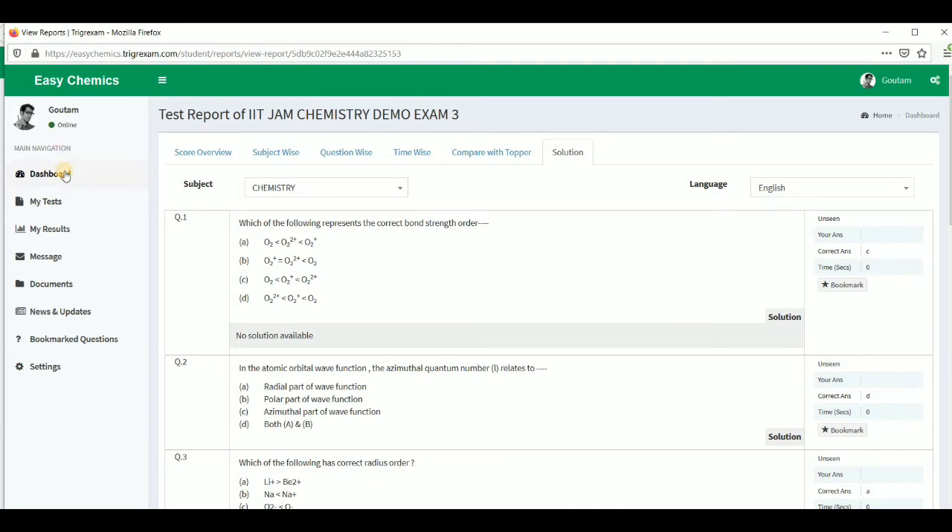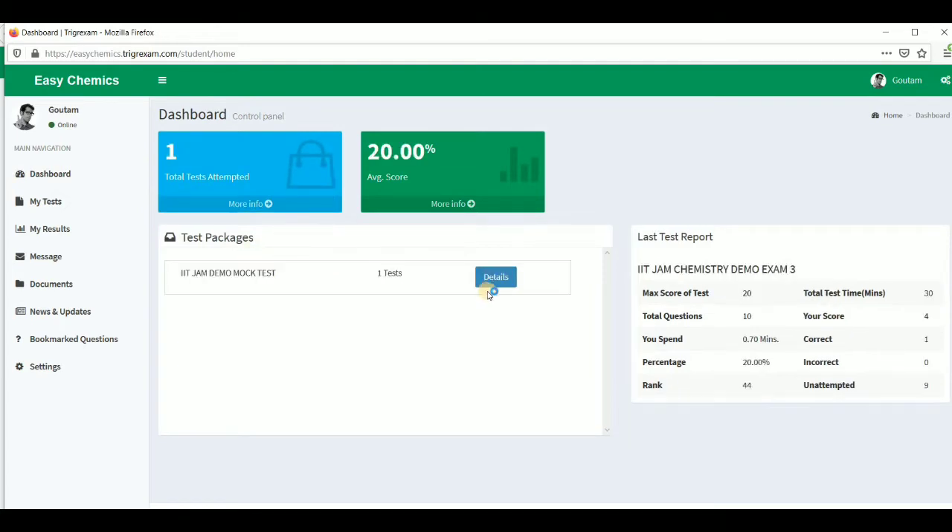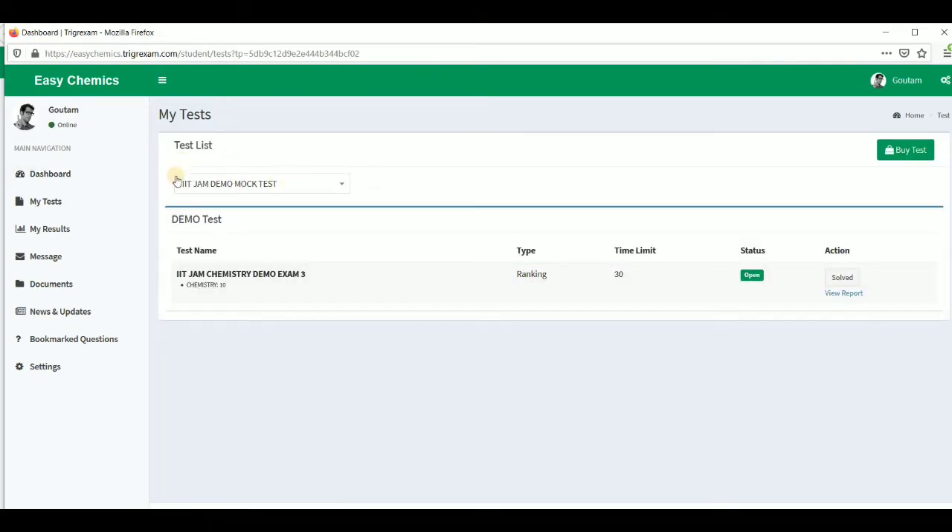To access the full exam, go to the dashboard, then click on test packages. There are two options. The attempt for each exam is limited to one, so you will get only one attempt at the exam. However, you can access and review all the questions and answers as many times as you want. There is also no fixed time or day you must give the exam — whenever you want, you can take the test.